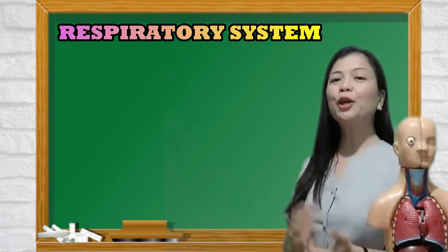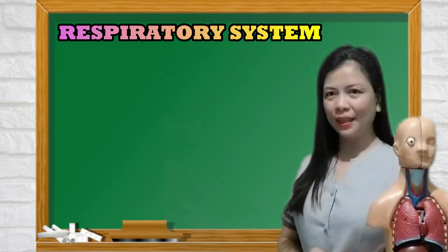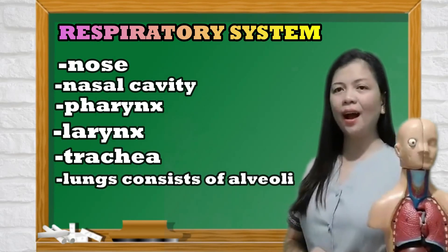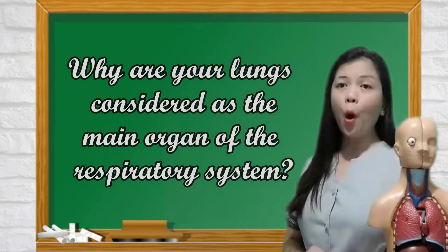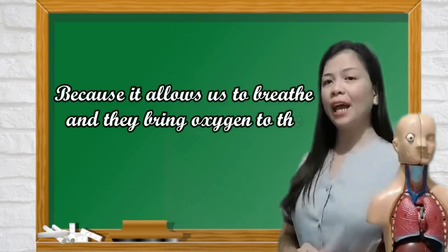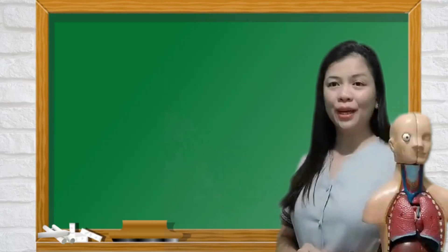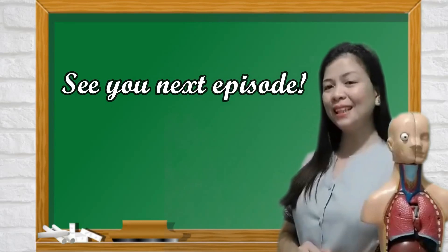You already know the different functions of the organs involved in the respiratory system: the nose, nasal cavity, pharynx, larynx, trachea, lungs which consist of alveoli, and the diaphragm. Why are the lungs considered the main organ of the respiratory system? Because they allow us to breathe and bring oxygen into the different parts of the body. That's all for today. See you next week for another amazing lesson. Bye!